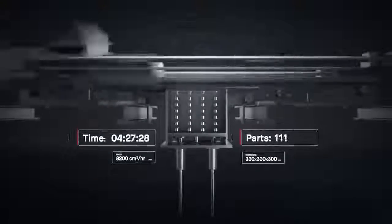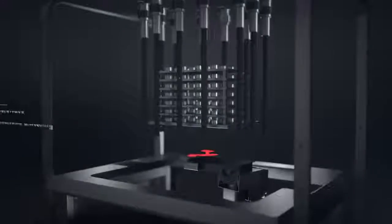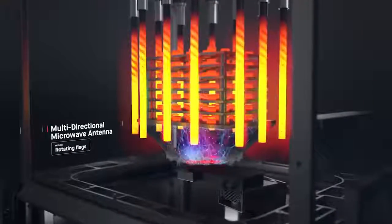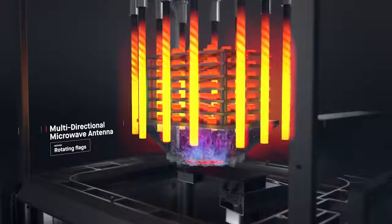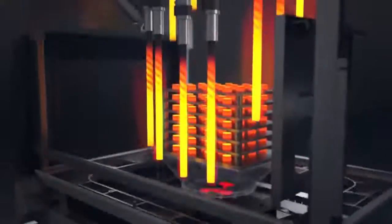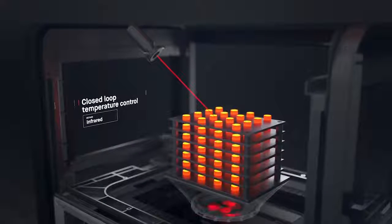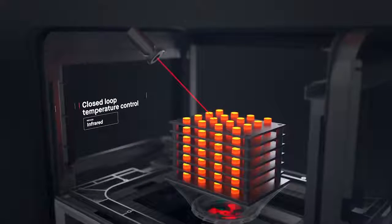Once printed, the brown parts are densified in a microwave-enhanced furnace. It combines conventional heating with microwaves to speed up sintering. A closed-loop thermal control system regulates temperatures in real-time as parts are heated to just below their melting point. Binder is removed, and metal particles are fused to form a dense solid.